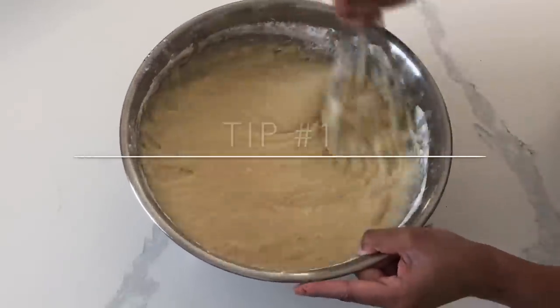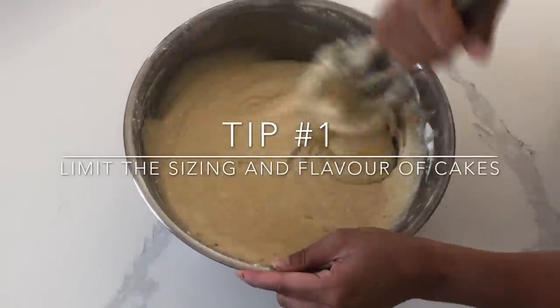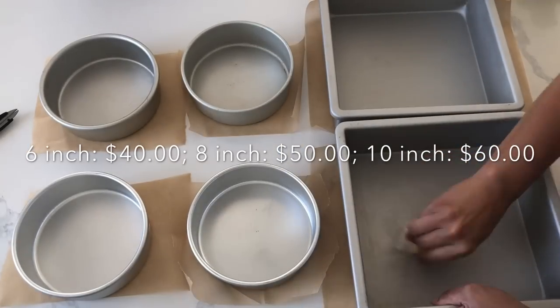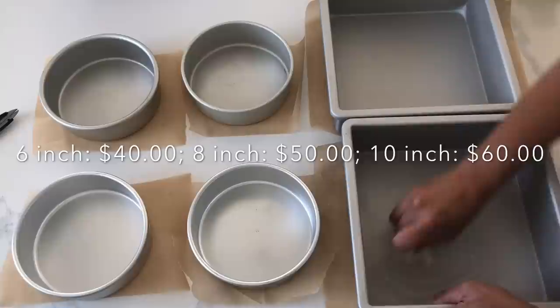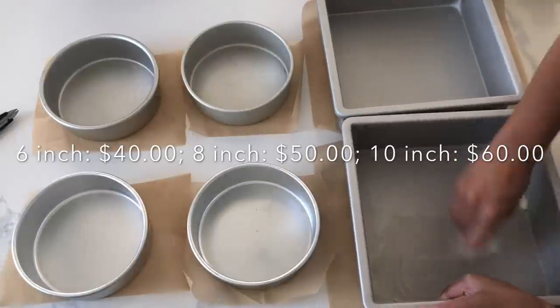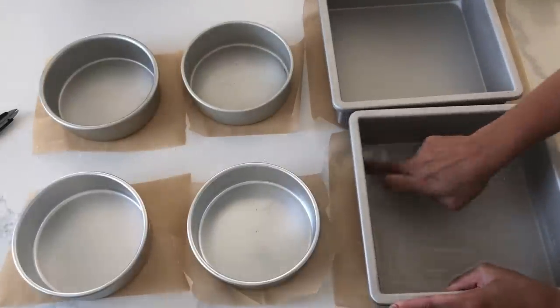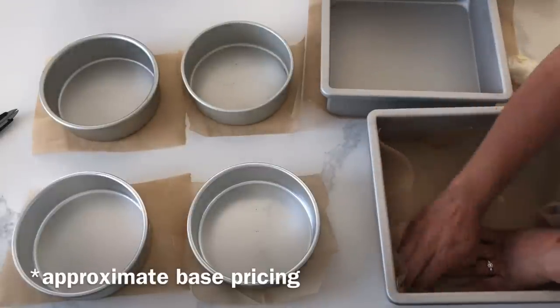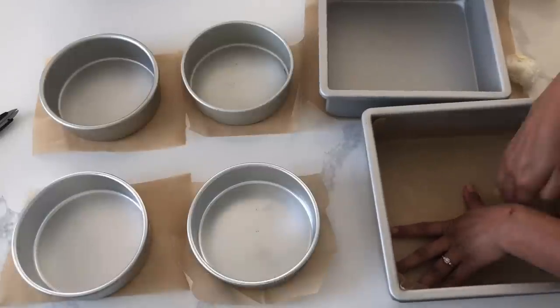Tip number one: you want to limit the sizing and flavor of your cakes. Remember, you have to tell yourself you are not a full-scale bakery — you are only one person. Limiting your sizing and flavors is just going to make it easier for you to have those ingredients ready and on hand. It's also going to make it a lot easier to only buy 6-inch, 8-inch, and 10-inch pans, for example.